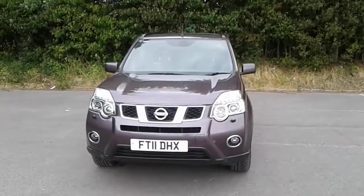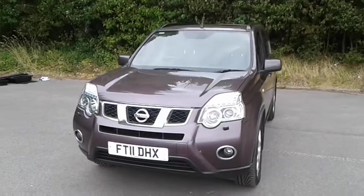Welcome to Pentagon Lincoln Tritton Road. Here we have a 2011 Nissan X-Trail.